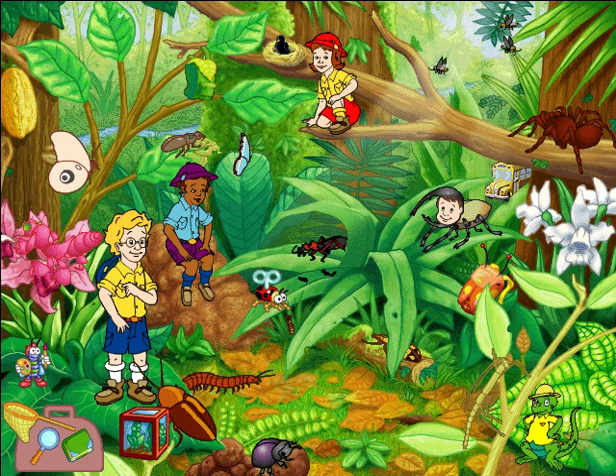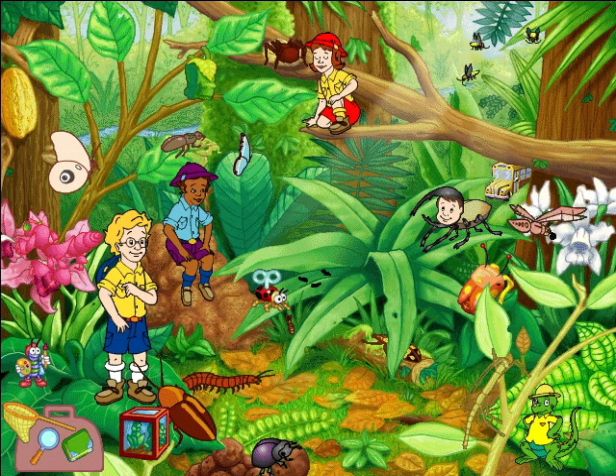Assassin bugs are bloodsuckers! Some attack other bugs, and some go after mammals, including people! How gruesome — and I'm talking about their nice side! Bird-eating spiders go hunting in the trees at night! They can catch small birds, lizards, and even snakes!